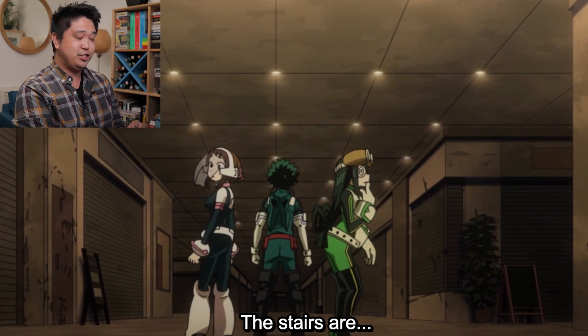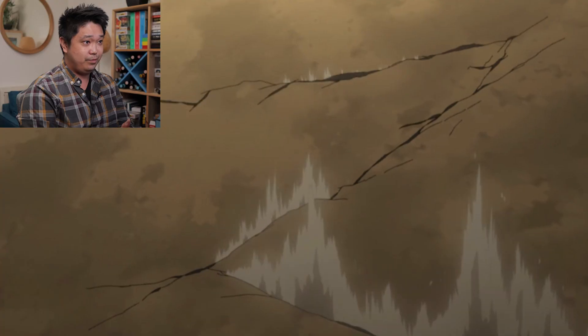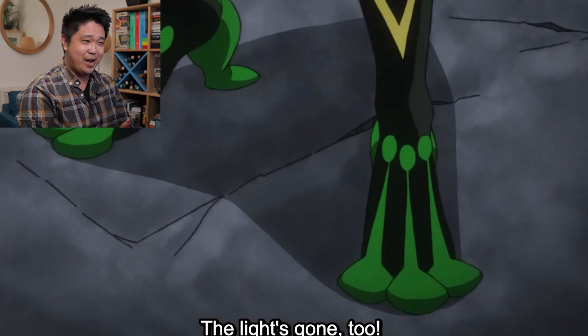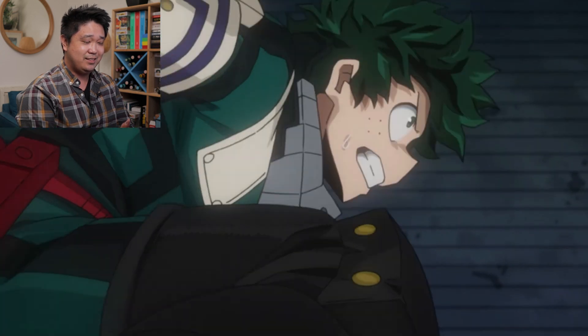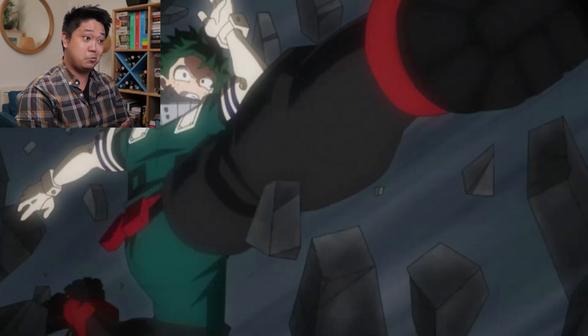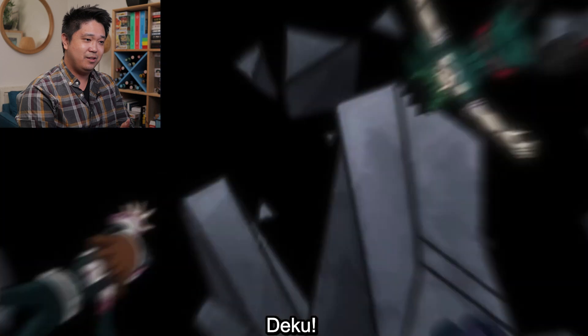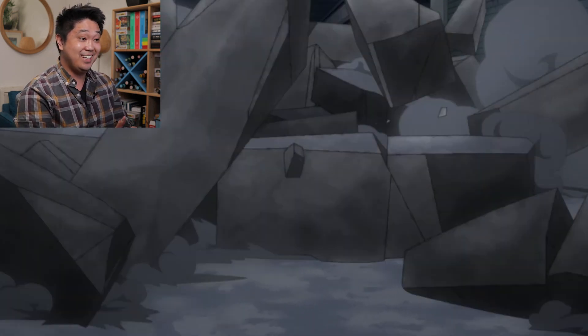They're in a rescue mission training right now and it looks like they're having an earthquake. And the floors suddenly crack the concrete — that's a sudden failure. A giant hole opening up all of a sudden on a concrete slab is pretty unlikely.